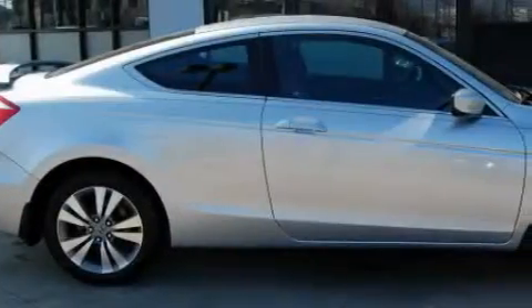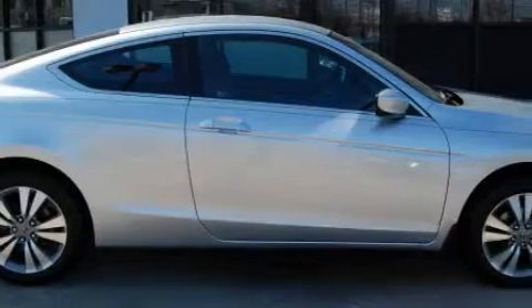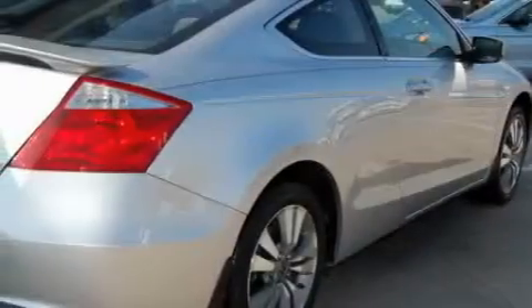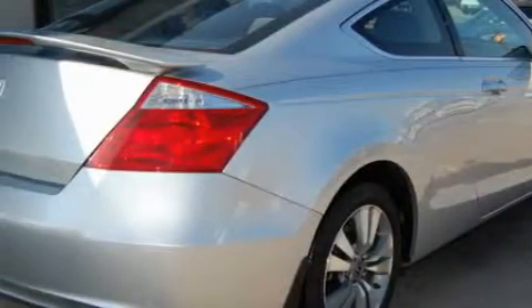Complementing this Honda's contemporary styling is a stunning array of desirable features, which include power windows, steering wheel controls, a CD player, front multi-stage airbags, and an anti-lock braking system. And this vehicle has just over 54,000 miles.